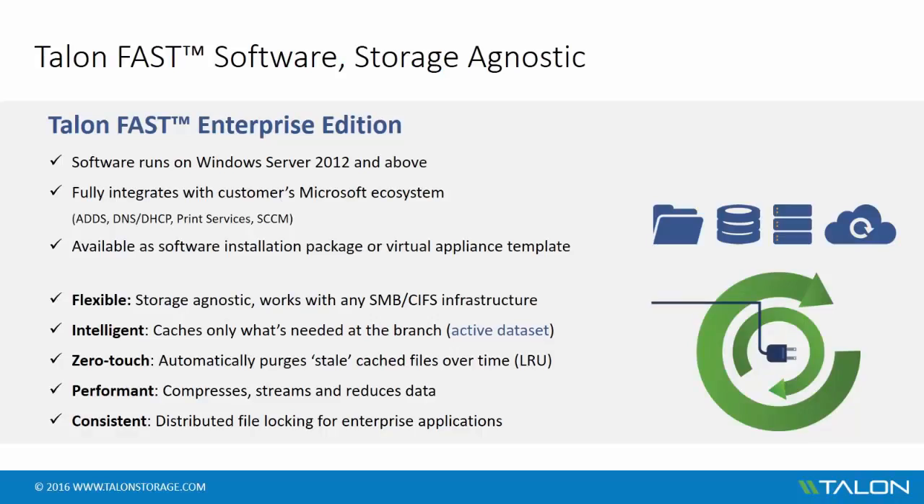Talon's Fast Enterprise Edition is a software-based solution that rapidly deploys on Windows Server 2012 and versions above. The software fully integrates into the existing customer Microsoft ecosystem and can seamlessly coexist with Active Directory Domain Services, DNS and DHCP, Print Services, SCCM, and SCOM.